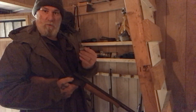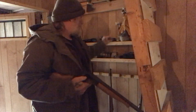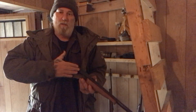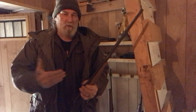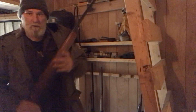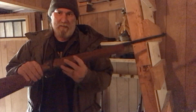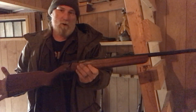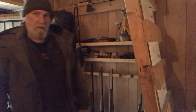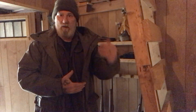The .410 is a really good small game round — great for squirrel, rabbit, and things like that. I also have an adapter from Short Lane Arms that allows this gun to shoot .22 caliber. It's a three-inch rifle adapter, making it perfect for a trap line gun if you don't want to carry a dedicated .22 rifle. I also have an H&R single shot bolt-action .22 rifle — a dedicated small game or trap line rifle — but I tend to carry it more for hunting squirrel specifically.